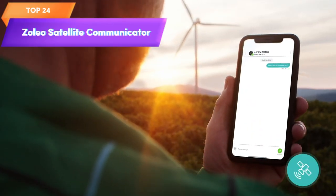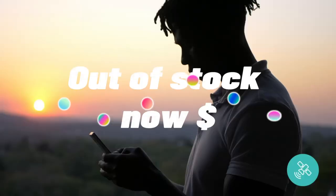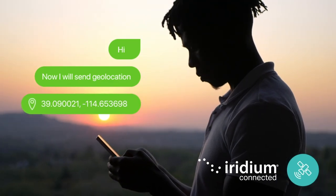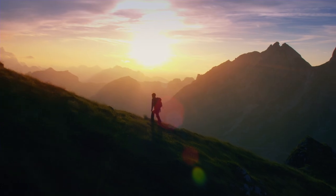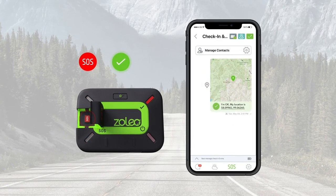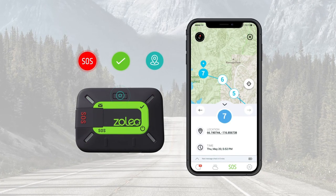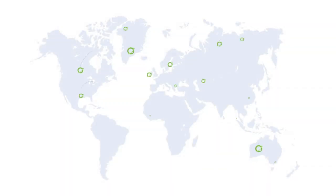Top 24 is a handheld device that allows users to send and receive messages and emails through satellite connectivity. It works with Android and iOS smartphones and features emergency SOS alerting, check-in, and GPS location capabilities. It requires a subscription to a satellite messaging service and has a rugged design with a long battery life. It's ideal for outdoor enthusiasts and adventurers who venture into remote areas without cellular coverage.